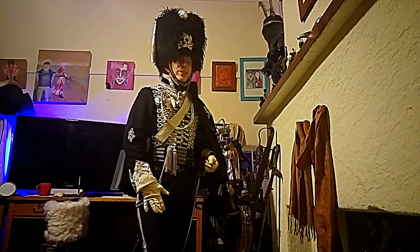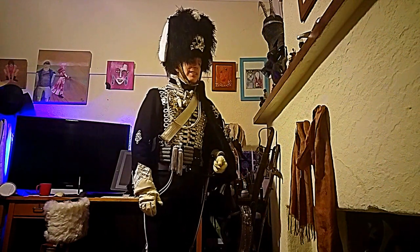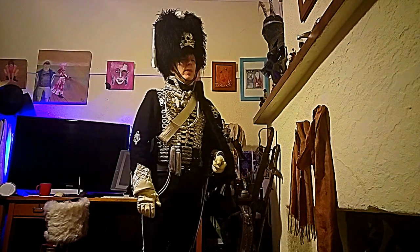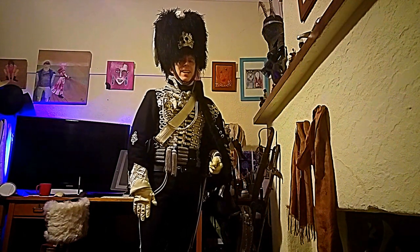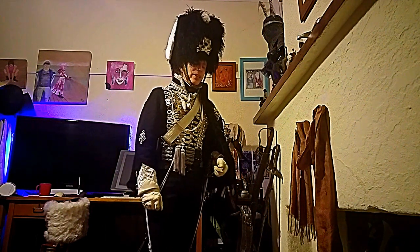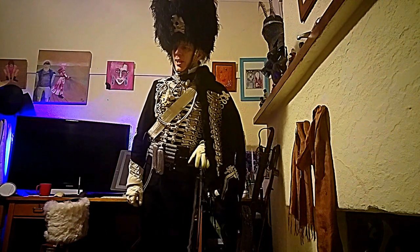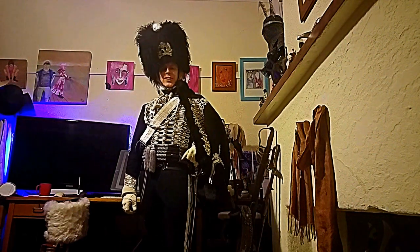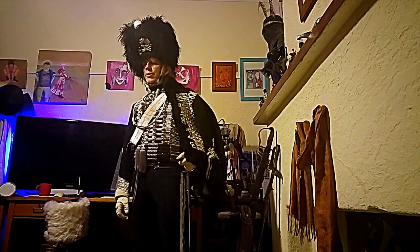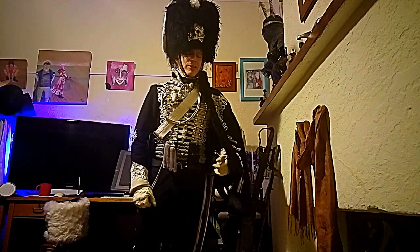Hussar uniforms changed a lot through the 19th century. Hussars started as a unit type all the way back in the 17th and into the early 18th century — they had been around for quite a long time. The Prussian Hussars, which obviously influenced me, they started out with some truly ridiculous versions of the outfit.